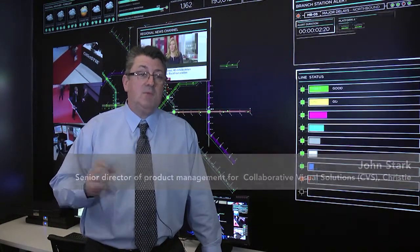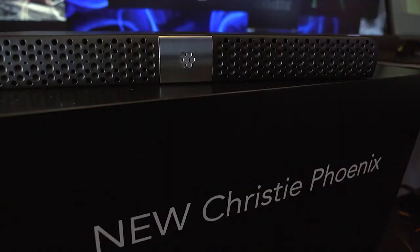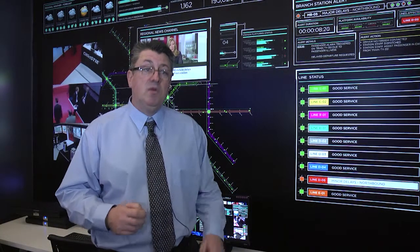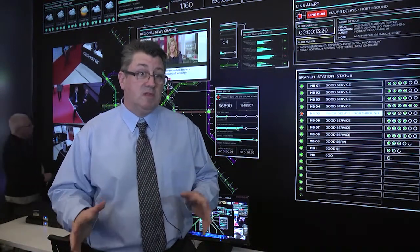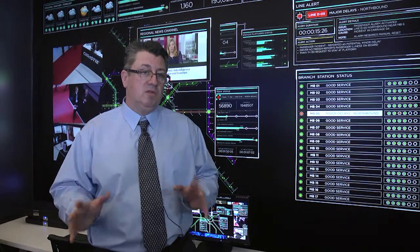I'm here today to tell you about ChristyPhoenix. It's a network distributed AV content management platform, a brand new concept from Christy that allows you to not only manage large display walls like the one behind me, but also meeting rooms and other display environments, including offices, from one simple system.